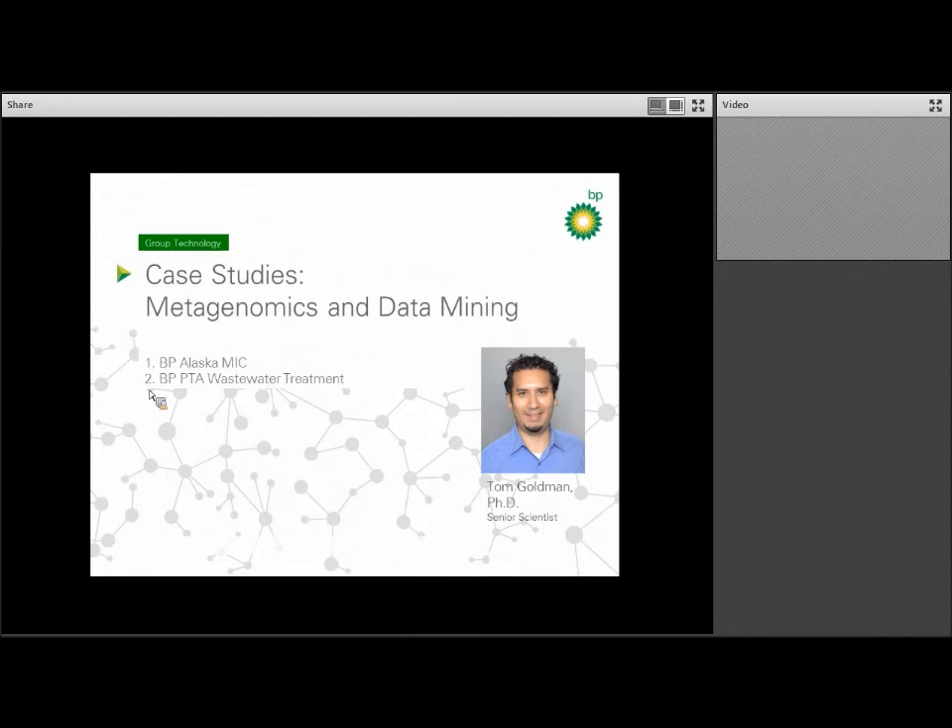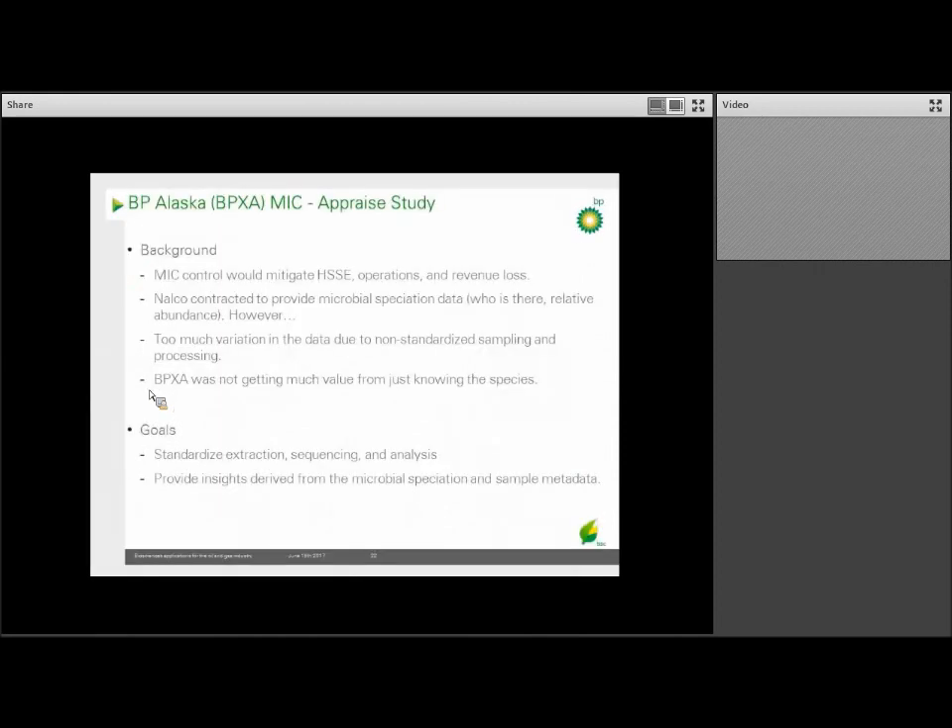Slightly switching gears, we'll give you two case studies on why metagenomics and data mining are so important, led by our senior computational biologist Tom Goldman. The first case study is on an early phase study — what we call APPRAISE — understanding the microbial population in pipes in Alaska. This is important because corrosion in the pipeline system causes serious damage to the environment and loss of production. If corrosion caused by microbes, the MIC, could be eliminated, there would be a huge benefit to all.